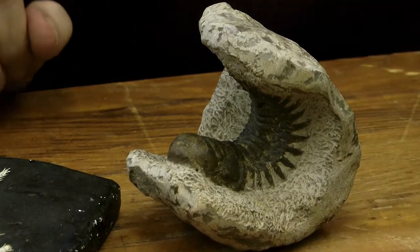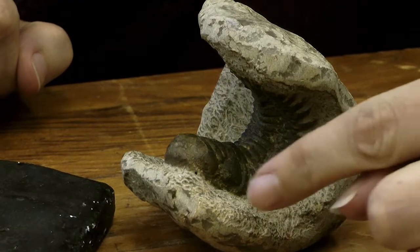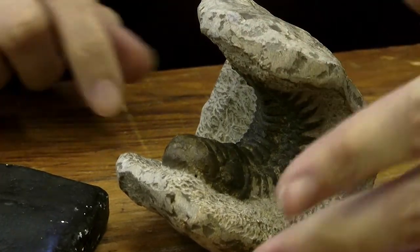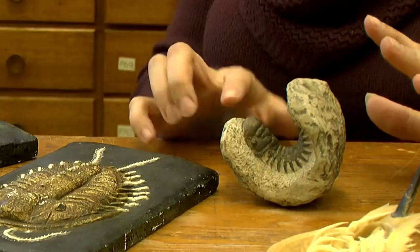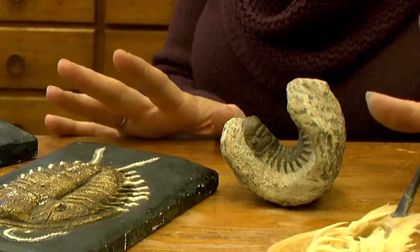As you can see, it's got very well-preserved pygidium and pleural spines, you can see just out here. These would have been used to protect it from predators, as well as to stop it from sinking into the soft sediment. It's likely that it would have lived on the sea floor, and its glabella, which is on the cephalon, is likely to indicate that it would have been a predator and it would have collected prey.